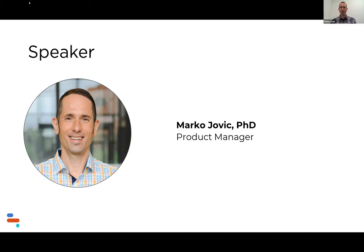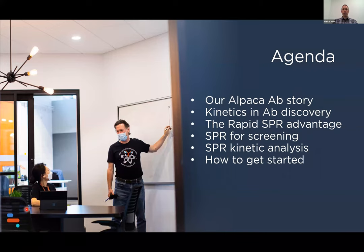Thank you, Jennifer, for that very kind introduction. I'd also like to thank all of our participants today and those who might be watching a recording of this webinar. We have a very exciting session today and we'll be diving into the kinetics and the role of surface plasmon resonance in particular in accelerating antibody discovery. But we'll start with our alpaca story.